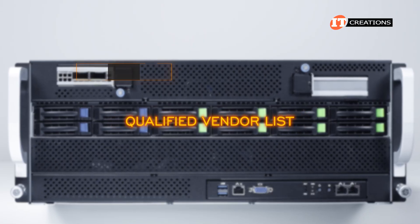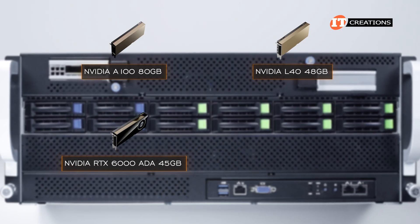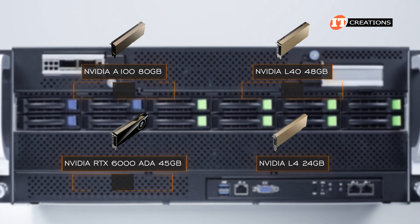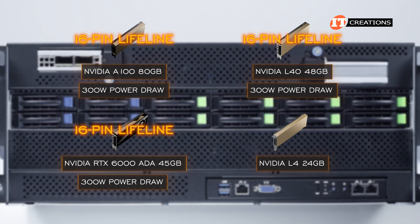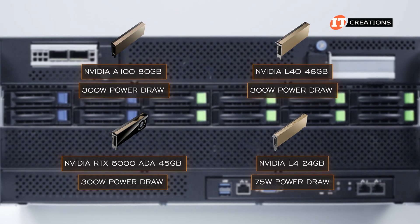For GPUs supported on this system, the qualified vendor list includes the NVIDIA A100 80GB, the L40 with 48GB, the RTX 6000 Ada with 48GB GDDR6, and the L4 with 24GB of VRAM. The first three have a 300-watt power draw and will need a 16-pin connector from the motherboard for more power. The L4 has a 75-watt power draw accessible from the PCIe slot.